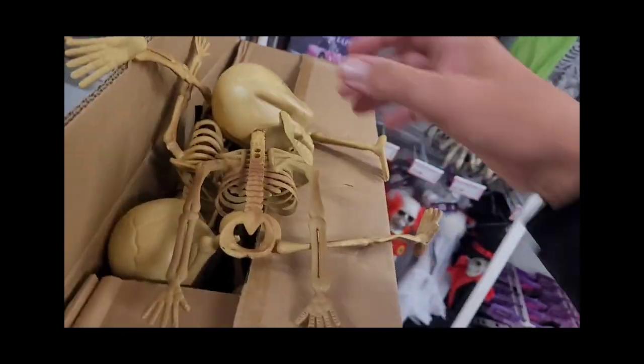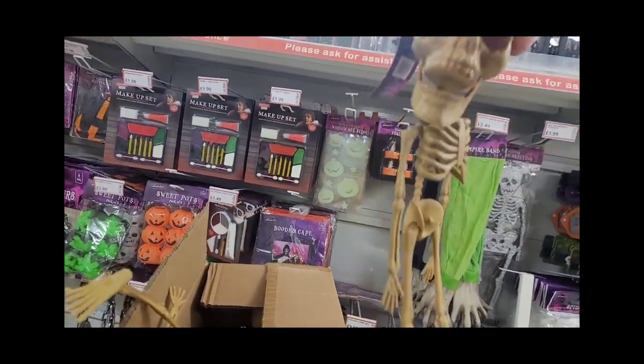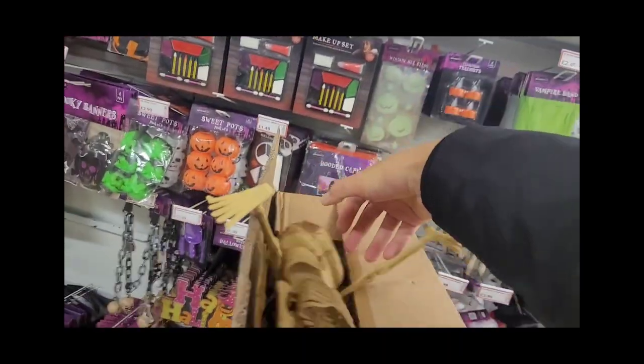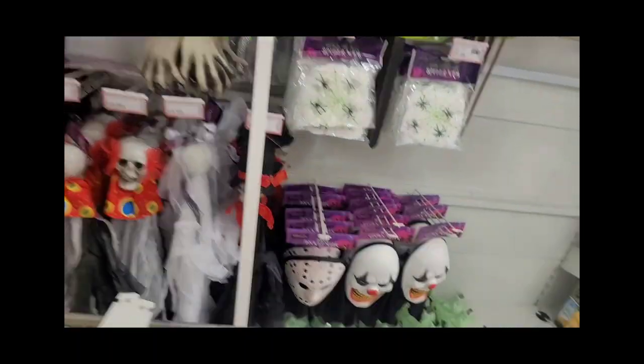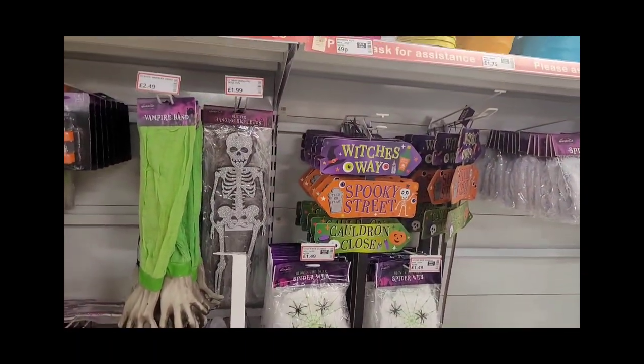There's a Maleficent-themed item, so if you're going in a Maleficent costume, there you go. I didn't like one item though — it looked like a baby's skeleton to me and that really put me off. Those green masks at the bottom, however, look fantastic — I like those.